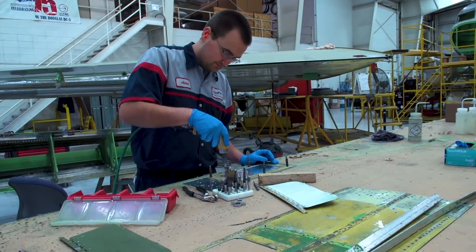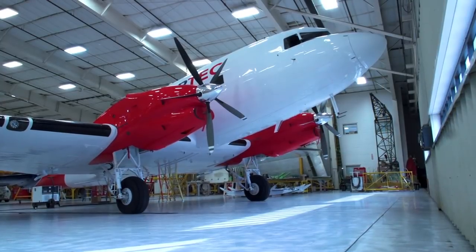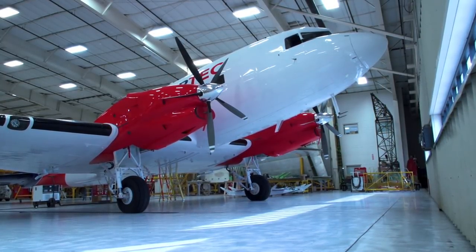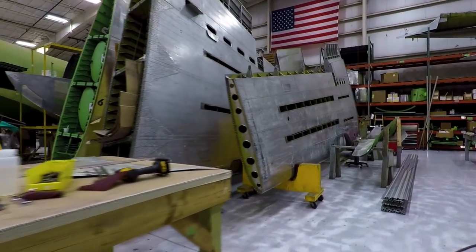I think they'll still be working. Until they come up with an airplane to replace the DC-3, they'll have a life forever. Yeah, they'll be around a lot longer than I'll be around.